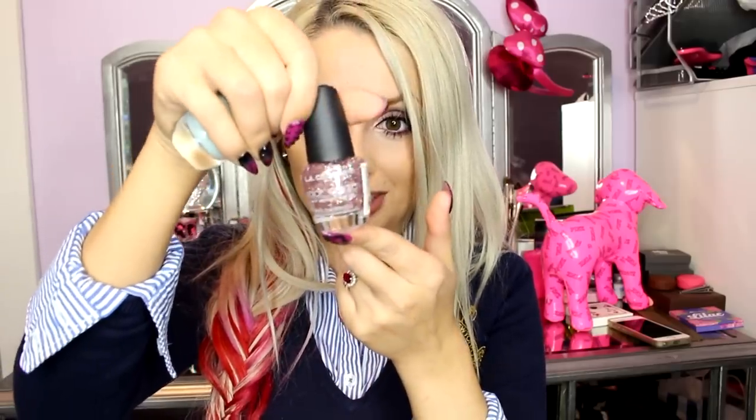Some nail polishes — so cute, these colors. They're all LA Colors. This one is in Beach Babe — it's a beautiful minty sort of sky bluey-green. This one here is in Cocktail — very pink sparkly. And then this last one is in Absolute — it's like a fuchsia neon.